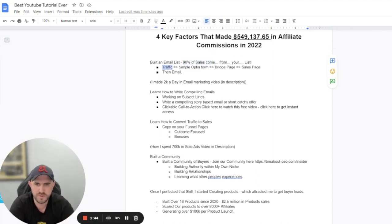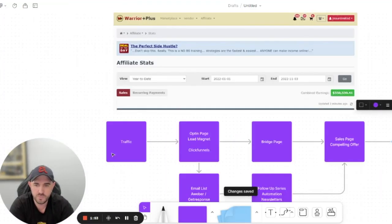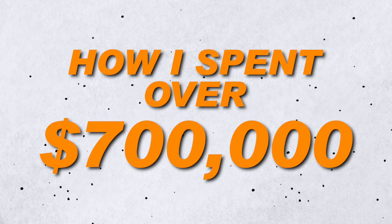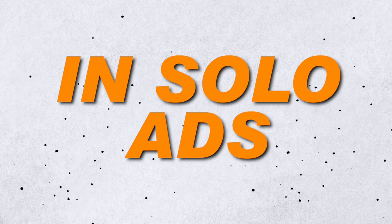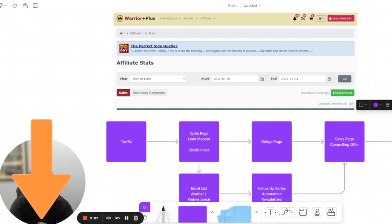What we do is get traffic and send it to a simple opt-in form. I've covered how I spent over $700,000 in solo ads and made a profitable return of over 300% ROI — that's shared in the video in the description.